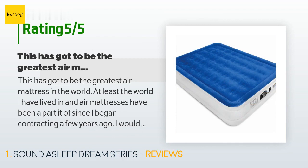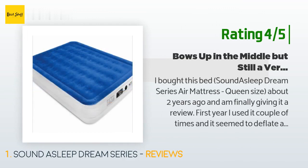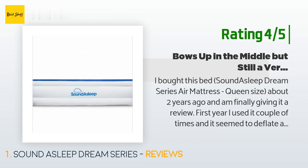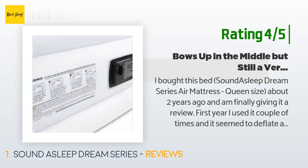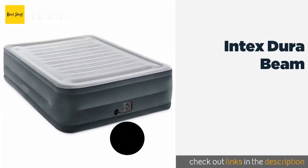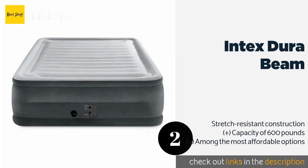Another happy customer said: "I bought this Sound Asleep Dream Series air mattress queen size about two years ago and am finally giving it a review. First year I used it a couple of times and it seemed to deflate a bit — much like a lot of reviewers said — but after leaving it inflated for a day or so it stayed firm all night after a little bit of added air. Second year I didn't use it at all. Third year I decided to sleep downstairs all summer because my wife doesn't like the AC being on a lot — I've used it the entire summer."